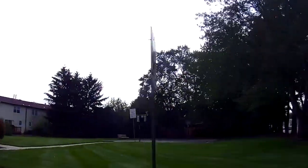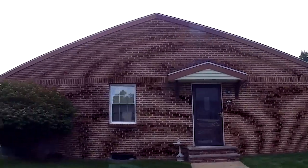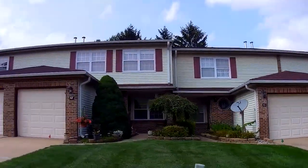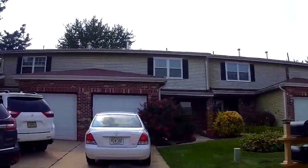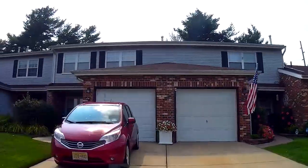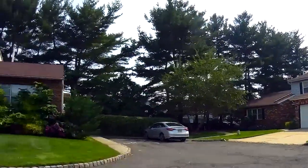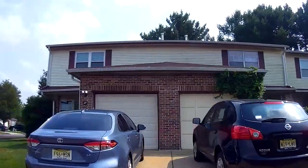Right behind the ShopRite is this townhome development called Summerhill Village. Since it is located right next to the ShopRite, you'll have easy access for your groceries and it's not far from Route 18. Some of these townhomes are equipped with basements and garages, making this development a huge bang for your buck. These units were built in 1983 and range from about 800 to about 1,300 square feet. In the last two years, there have been 20 homes sold here, all ranging between $146,000 all the way to $320,000.